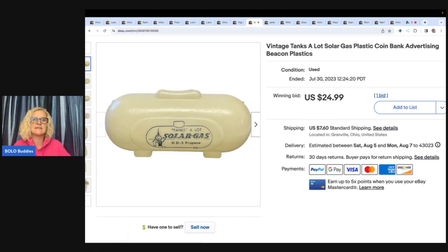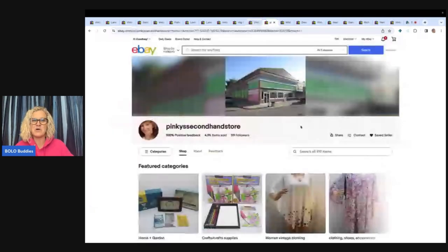This is a vintage Tanks-A-Lot solar gas plastic coin bank advertising Beacon Plastics — a little piggy bank. I sold this for $24.99 on auction, buyer paid shipping. I got this from Pinky's Secondhand Store — she actually sent me a mystery box to unbox, and this was one of the items that already sold. That video will be coming soon. You can tell she watches what I sell because everything in the box was very 'me.'